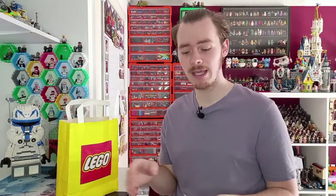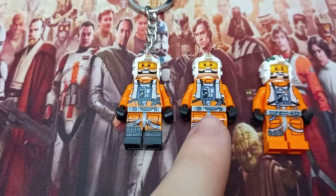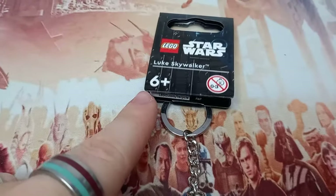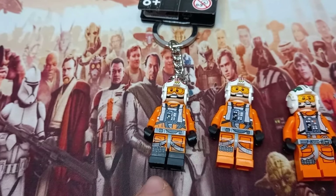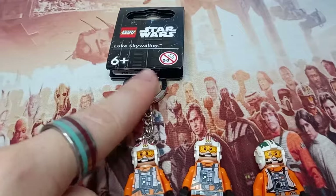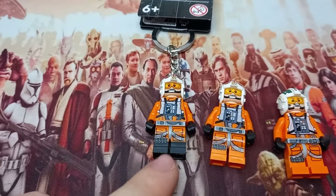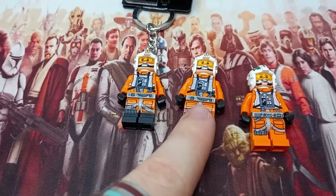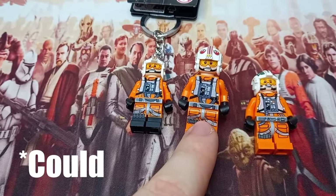Now let's get to the desk. I want to talk more about the BAM boxes, but first we've got to build UCS Luke. The game plan is to swap the legs on the keyring Luke Skywalker with the legs on the minifigure. I've just realised the keyring says 6+. I wonder why — I guess it's because the arms and legs pull off. But we get minifigures in 4+ sets, so I'm not sure why it's 6+. We're moving the legs onto this Luke Skywalker I got from the last X-Wing.